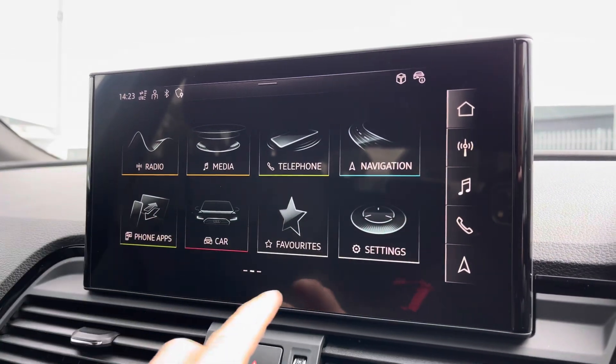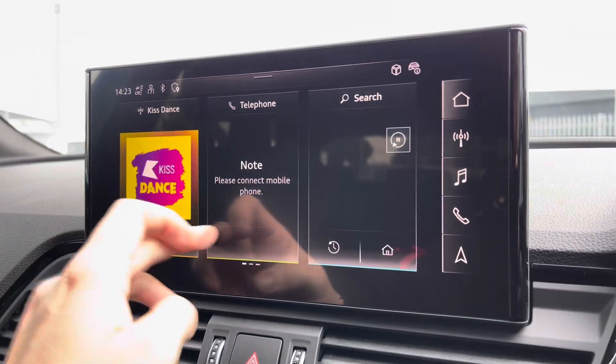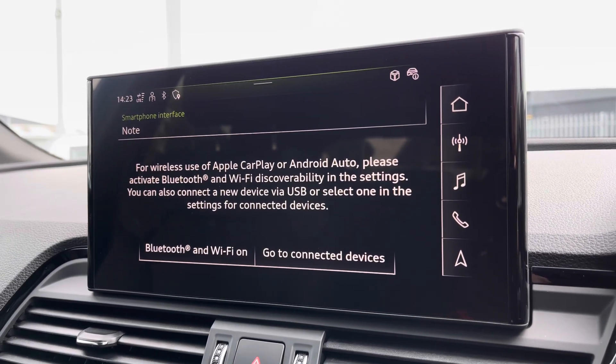Moving onto the central touchscreen display, on here you've got access to your DAB radio, AM and FM, as well as Apple CarPlay. I'll insert a link to a video previously done on how to set this up — nice and easy to do.